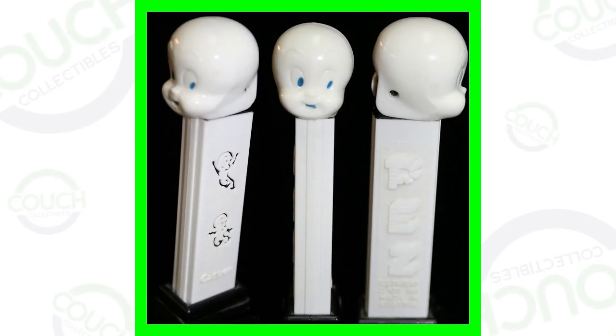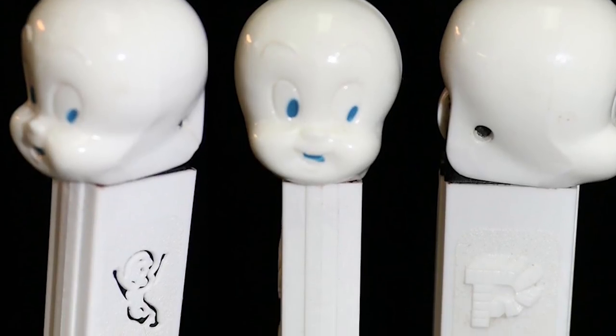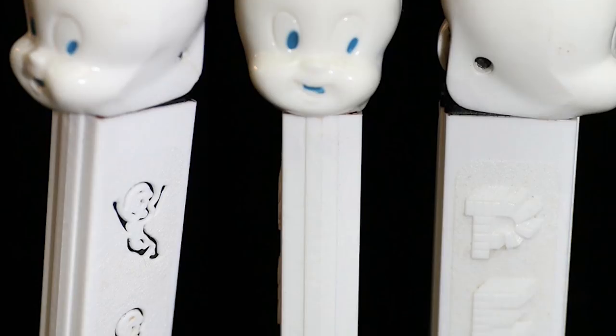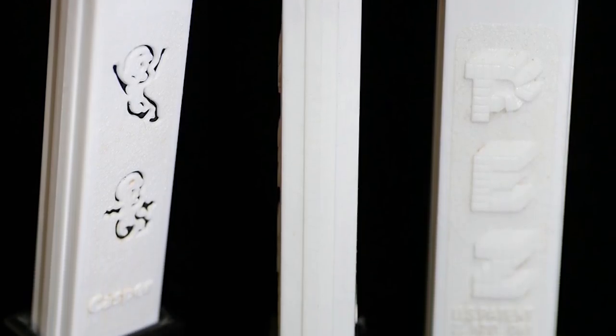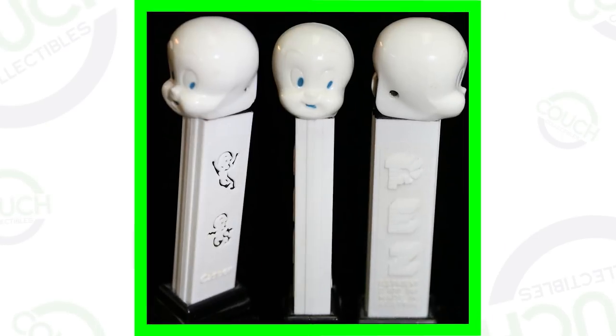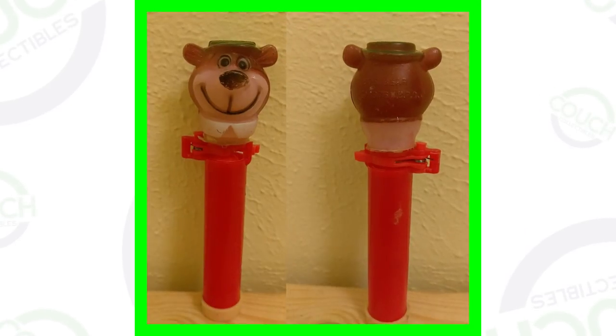First up is a 1960s Casper the Ghost PEZ candy dispenser. On one side it has Casper the Ghost outlined, and the PEZ logo on the other side. It's a very simple PEZ dispenser, and this one sold for over $190.